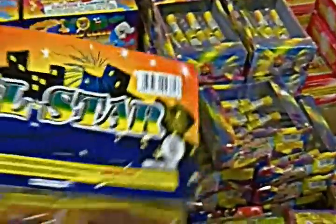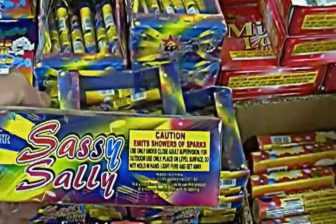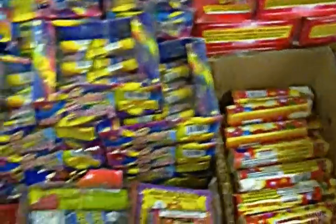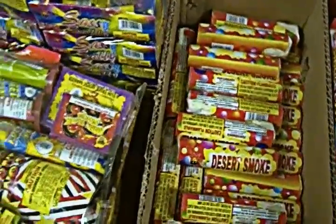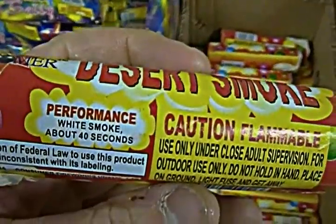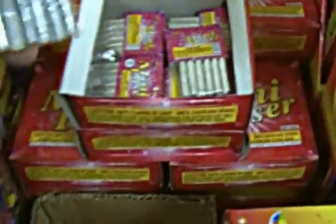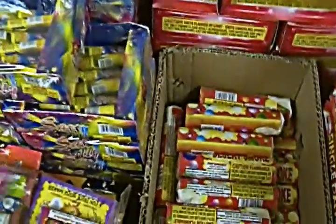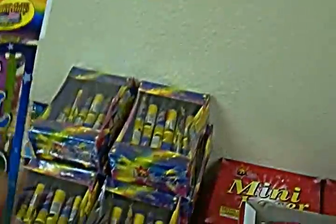We have jumbo morning glories, clay smoke balls, and the all-star bag which is just an assortment of small fountains, cones, and small morning glories made for kids. Then we have the Sassy Sally, which is the same thing as a Piccolo Pete — just a whistling effect. We also have desert smoke, which is white smoke for about 40 seconds.